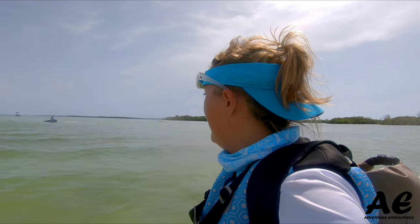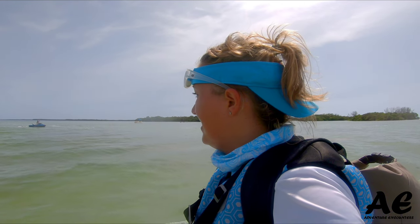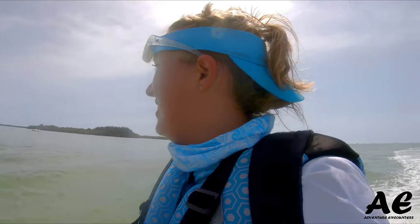Luckily for you guys, one of our loyal subscribers — and he's also a YouTuber — actually had some aerial footage of Anclote Key. Thanks Jason!